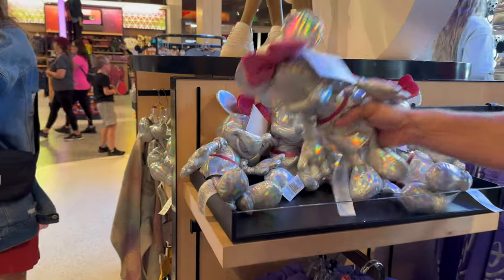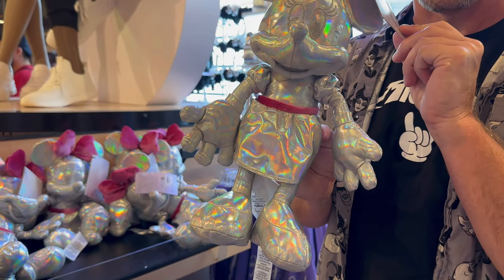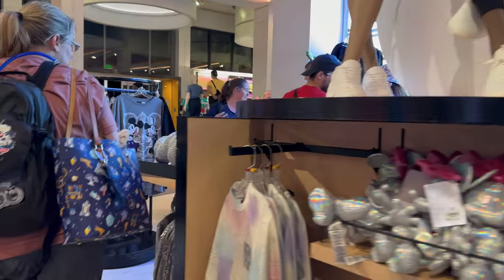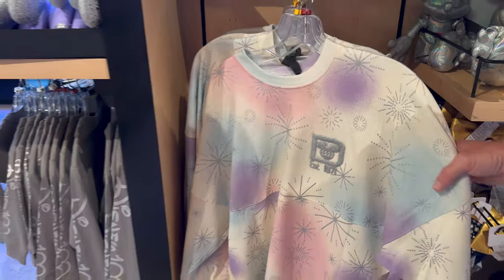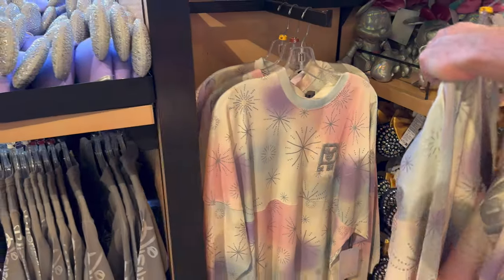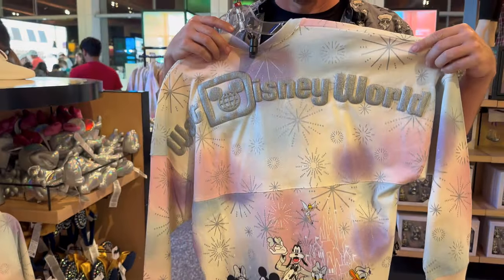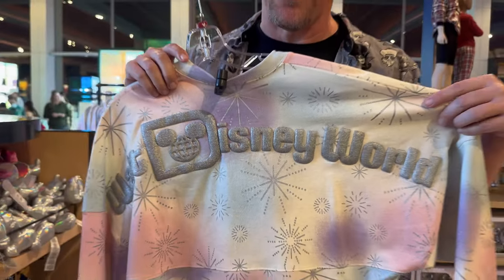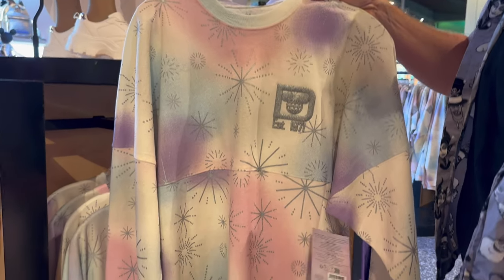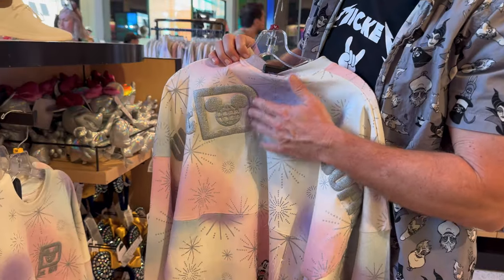We didn't see this before — a platinum Minnie Mouse plush for $30, with little pink touches. Very cute! Over here is a sweatshirt I've seen before — it's pretty cool. The logo on the back says 'Fab Six' — the 100 Years design. I always want to say 'Fab Five' and then they hit us with the Fab Six! That sweatshirt goes for $89.99 — pricey, but it's thick material with puff paint.